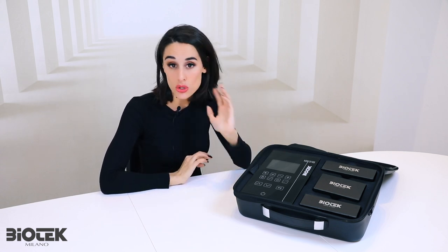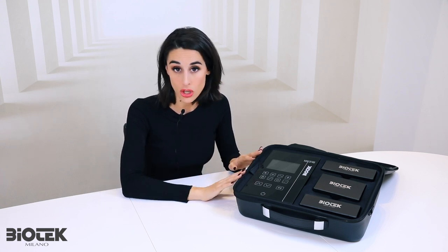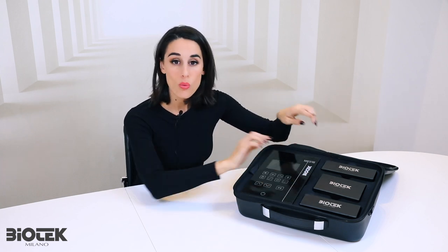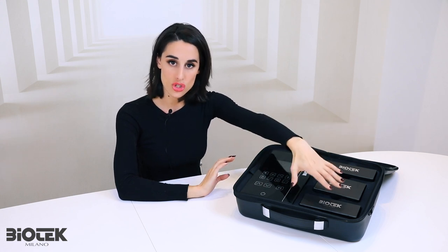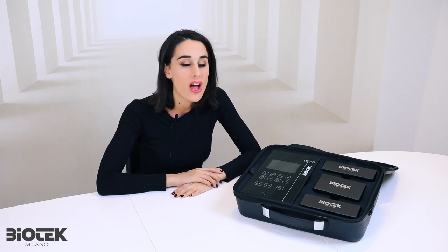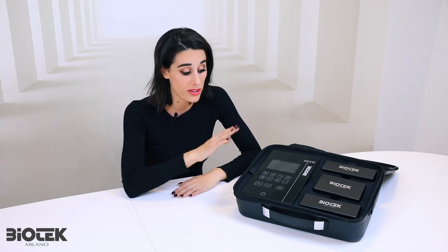This machine is special because it's already equipped with the highest technology, and also comes with two handpieces. One is going to be the Maestro Soft and one the Maestro Strong. With these two handpieces you will be able to achieve all the beautiful results on all types of skins — and it's all in one machine.